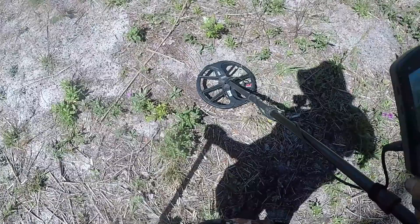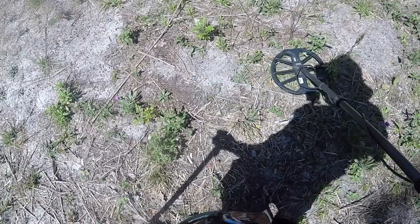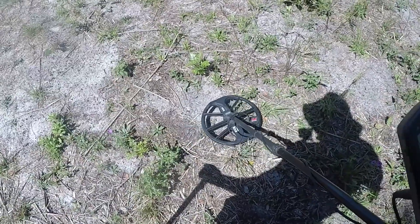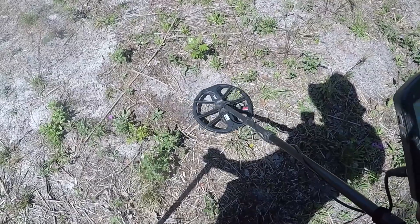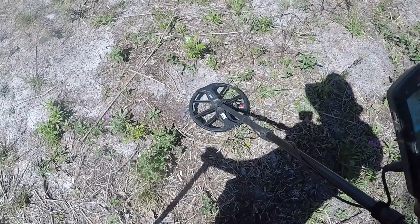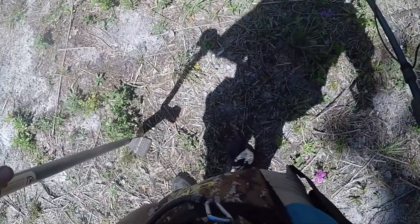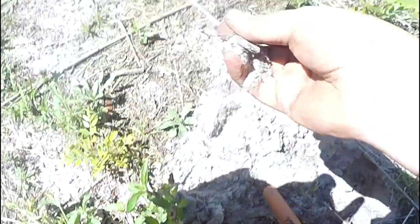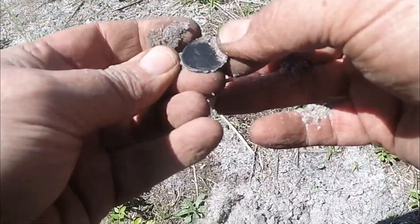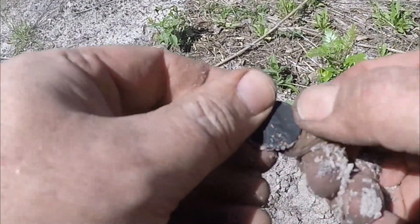I think this might be one of those colored pennies from the club hunt we had a few years ago, where you could see who could get the most colored pennies and then get a prize for it. Yep, it's one of those colored pennies — it's a black colored one. Cool.